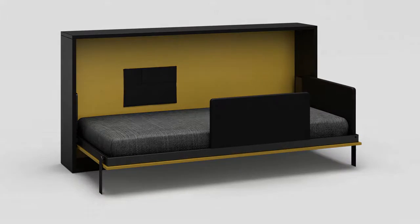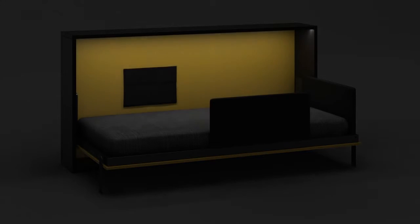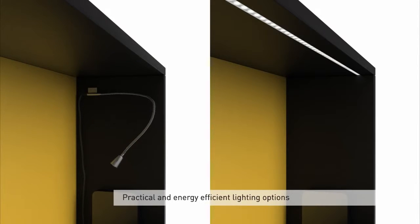Two lighting options: integrated LED lighting and a flexible arm light. Practical and energy efficient lighting options.